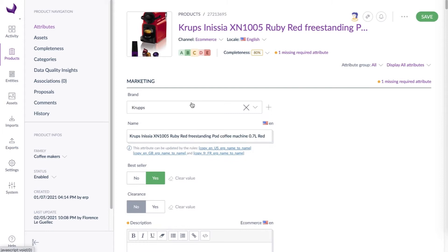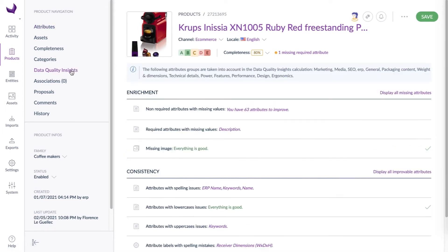You'll find all the insights and recommendations you need by checking the data quality insights panel for each product. Here in the enrichment section, we can see some content is missing, but not the image which has already been uploaded.